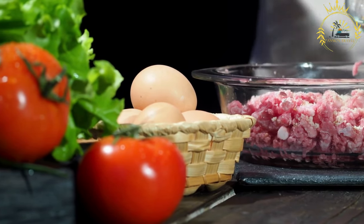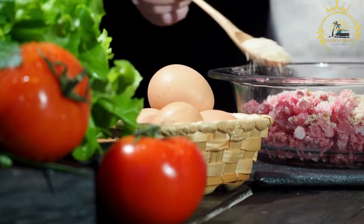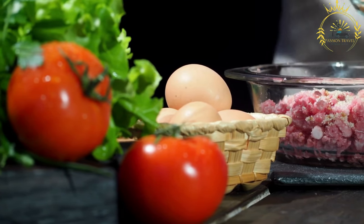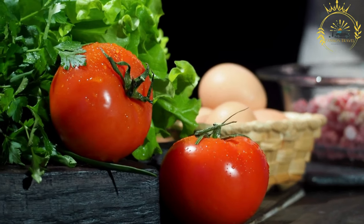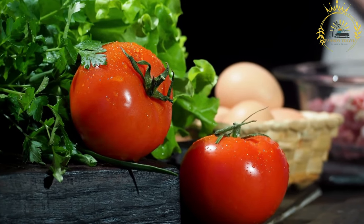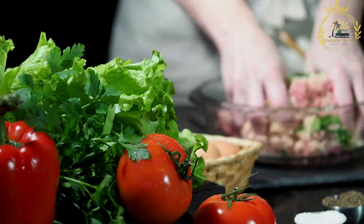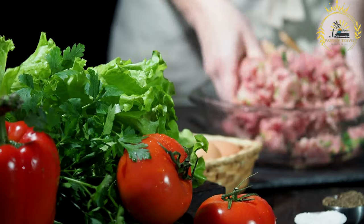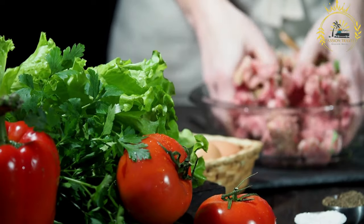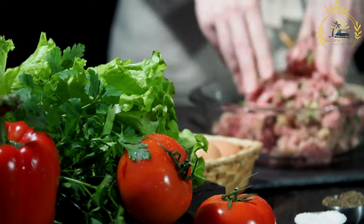Shape and size: Köttbullar are small, round meatballs, usually about the size of a golf ball. They are formed by rolling the meat mixture into bite-sized balls using your hands. Cooking method: Köttbullar are traditionally cooked by frying them in butter or oil until they develop a golden brown crust. However, they can also be baked in the oven for a healthier alternative.